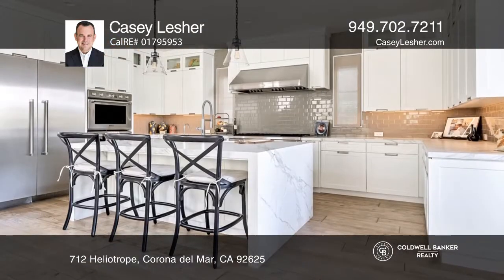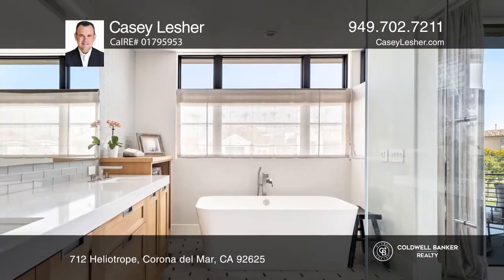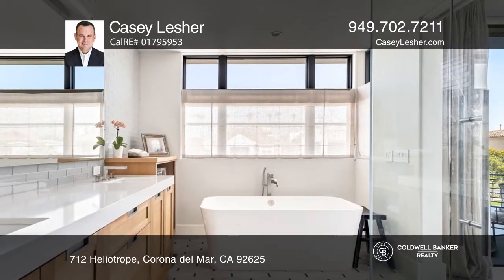Bifold doors sprawl across the frontage, utilizing the Corona Del Mar lifestyle of the indoor-outdoor dynamic. Soaring ceilings, white neolith counters, and wide white oak flooring assist in the luxury ambiance.